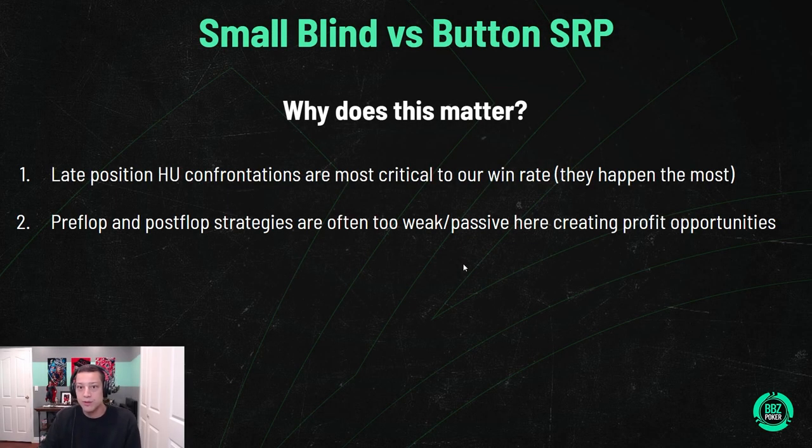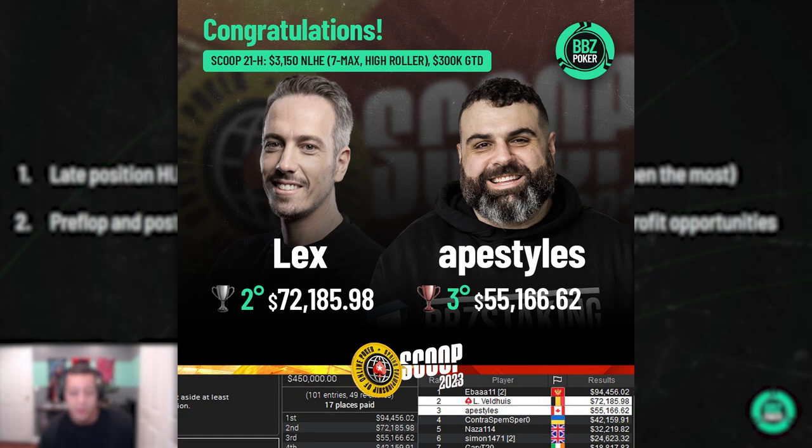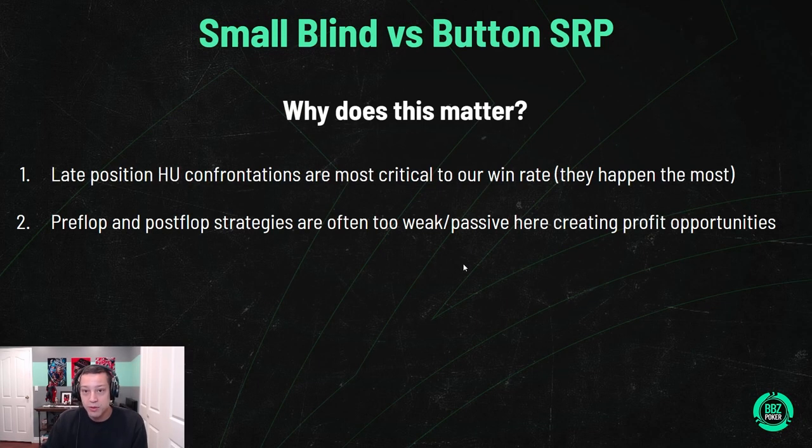Let's just get right into it — we only have half an hour. Before we do, we had some pretty sick scores recently: we had Styles and Necks on the final table, and our mixed game coach crushing it. Things have been going well for BBC so I'm really happy with how things are going.